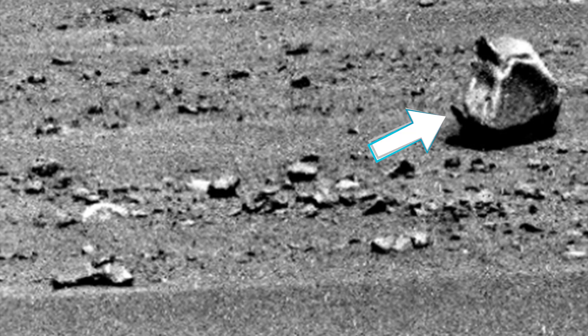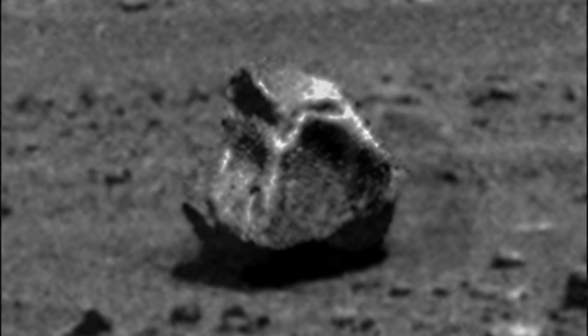And while we are in this area, what is this? This is a very peculiar object. Take a moment and examine it.